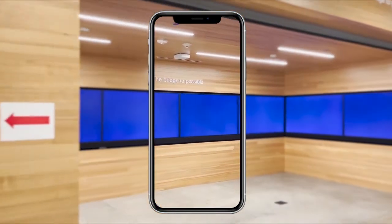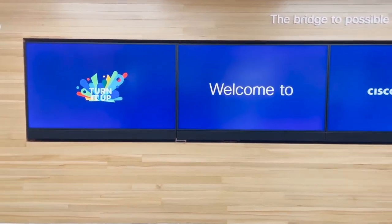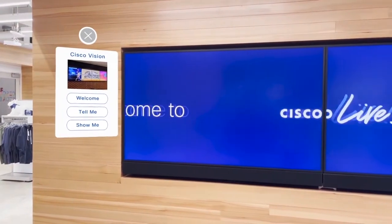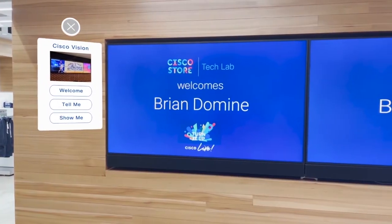Our first stop is our Cisco Vision video wall. With the power of Cisco Vision we are able to impact the real world from the augmented one. Let me show you how it works — Welcome Brian Domine to Cisco Live!